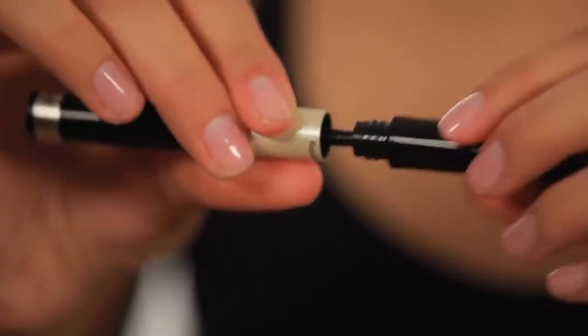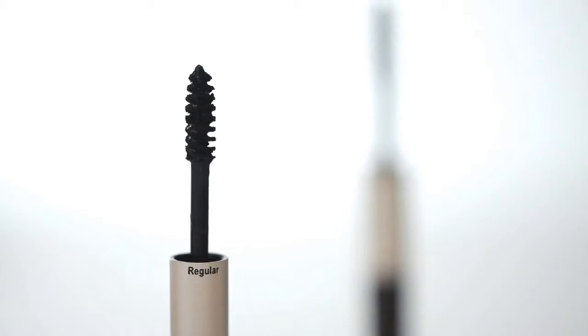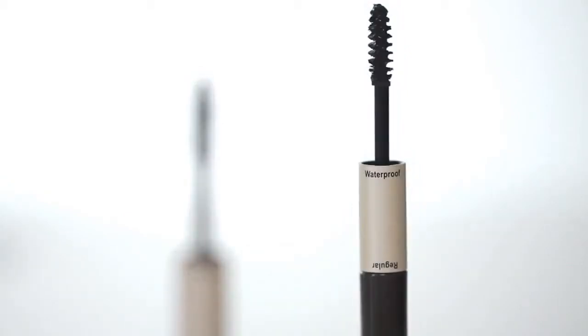Both formulas condition the lashes to keep them from flaking and smudging, while the waterproof formula stays on through tears, sweat, and humidity. The exclusive applicator defines, lengthens, and curls lashes so you can look flawless for any activity.